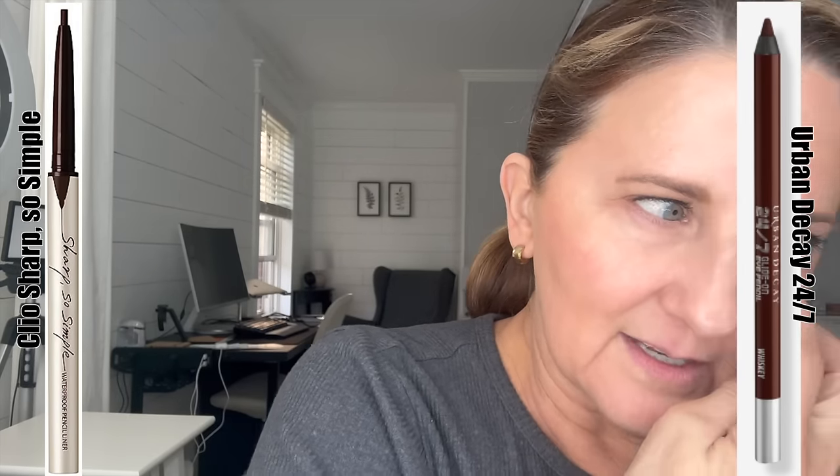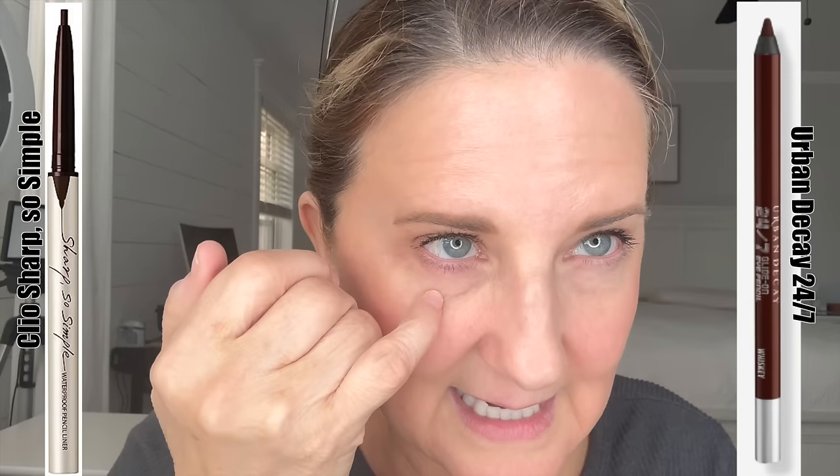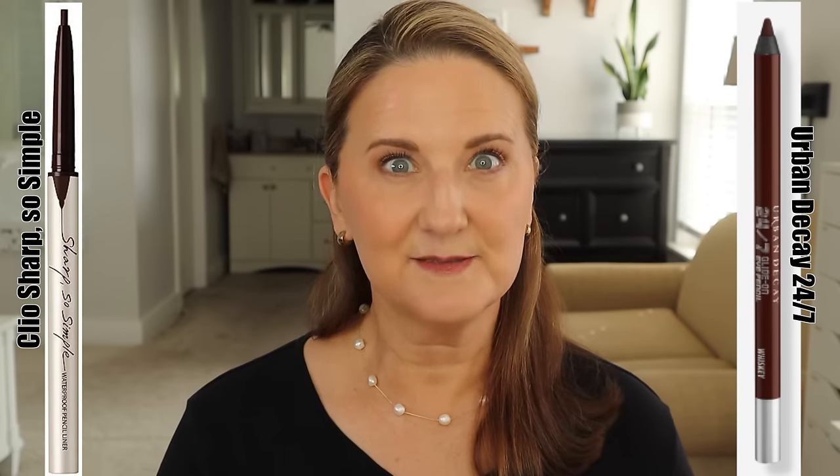It's almost seven o'clock and I'm going to wash my face. The Urban Decay side is continuing to gather on the bottom. The top is there, but only about halfway. The Clio is doing really well — it never went on the bottom lashes or bottom waterline at all. The top is almost completely there. The Clio far surpassed the Urban Decay, which is good because it's a lot less money.